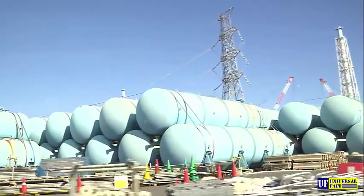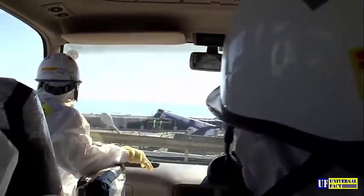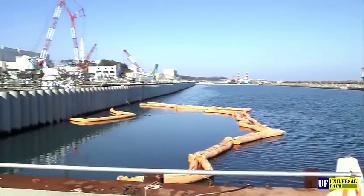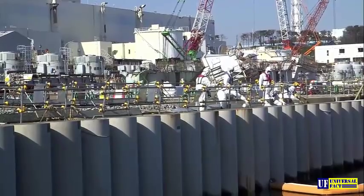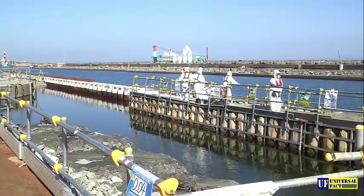730,000 tons of contaminated water are currently stored on the site. Until very recently, radioactive groundwater that passes through the nuclear reactors has been flowing into the open sea. Since October 2015, a 30-meter-deep barrier has kept most of this water within the premises of the power station.